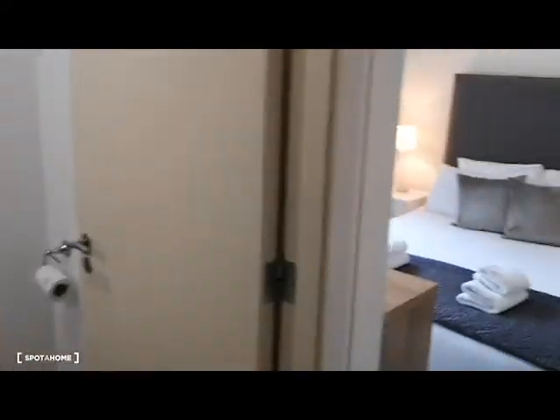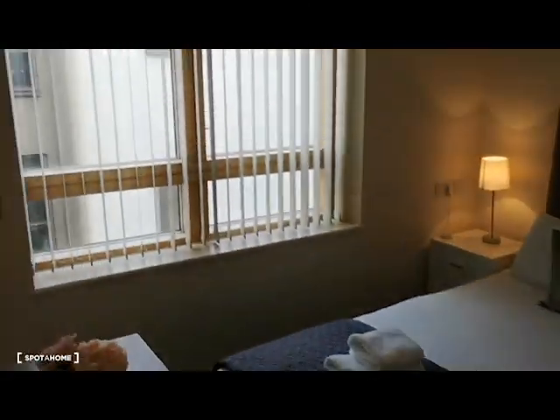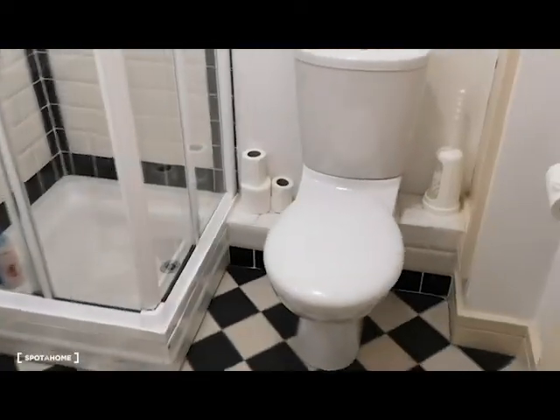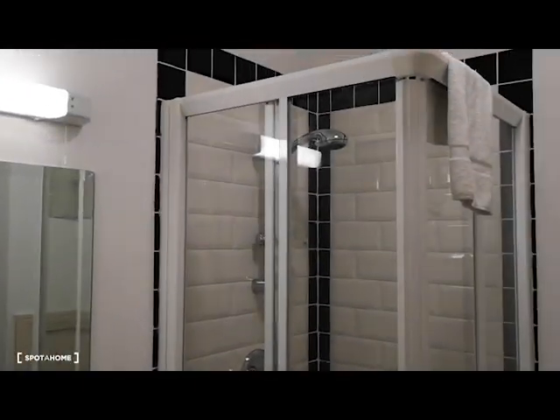Room number one is just out here. So room number one is an ensuite. Got a lovely comfortable bed, lots of light coming through. So much storage space — it's great. And then you have the ensuite shower room — everything you need.